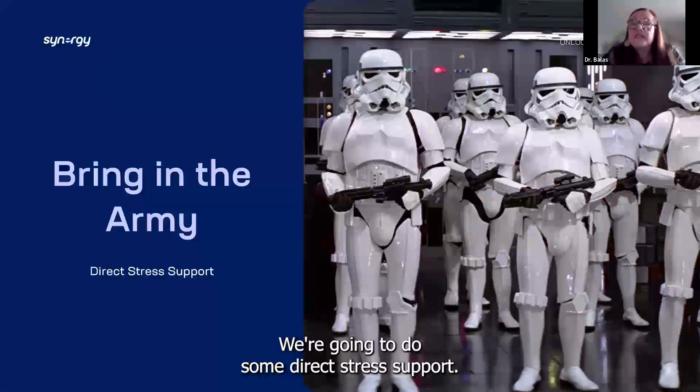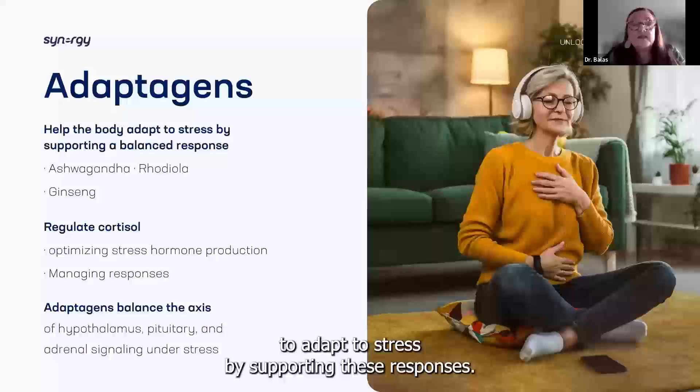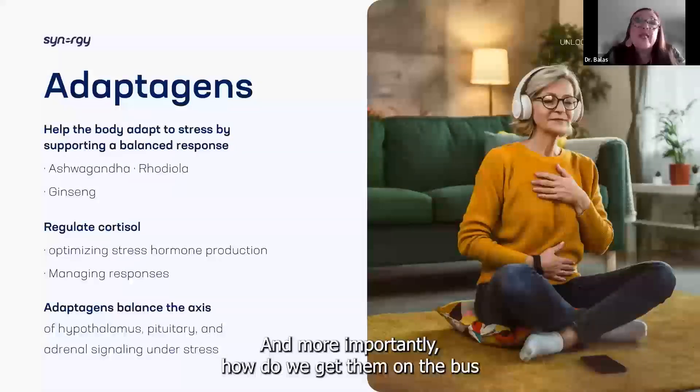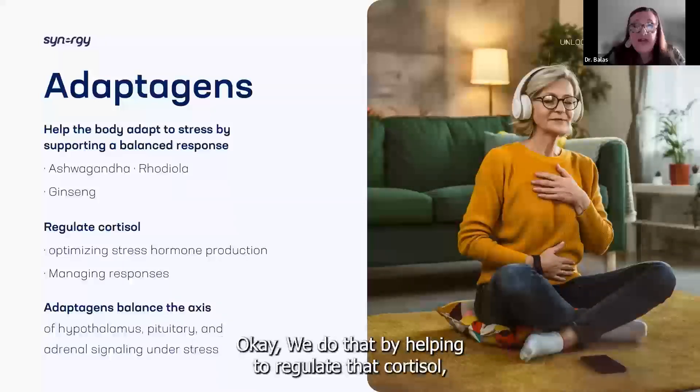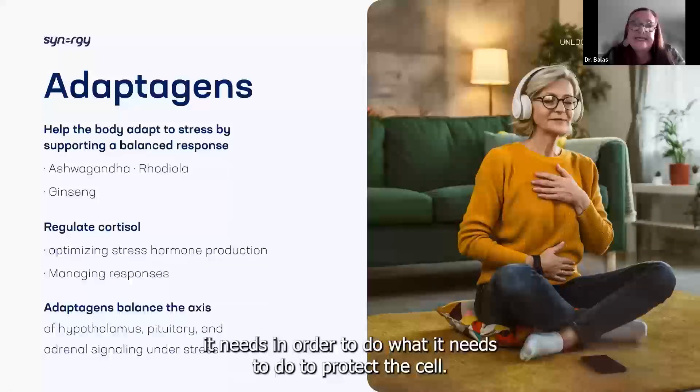We're going to do some direct stress support. Adaptogens are going to help the body adapt to stress by supporting these responses. We'll talk about some of our formulas that have adaptogens in them and, more importantly, how we get them on the bus and delivered to the right bus stop. We do that by helping to regulate cortisol, managing the stress responses, and giving our body the nutrients it needs to protect the cell.